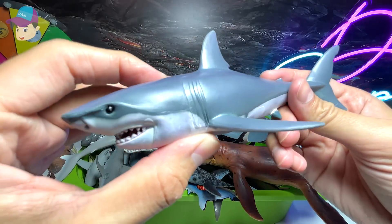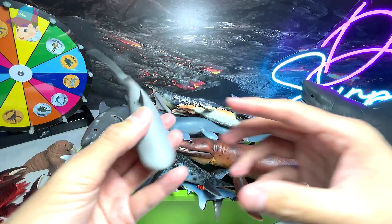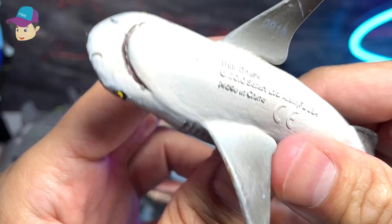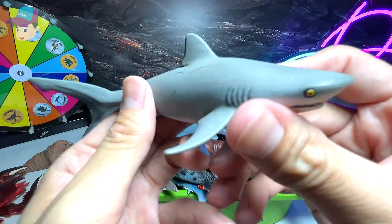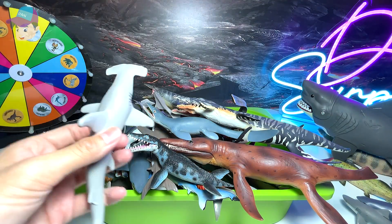A great white shark figure from Schleich. And what is this? It is a bull shark. This is actually a super aggressive shark — it's actually much more aggressive than a great white shark.